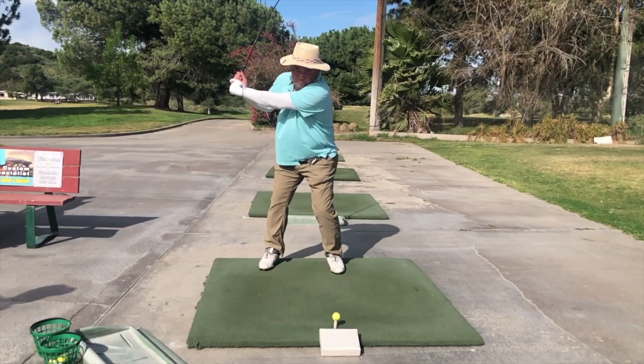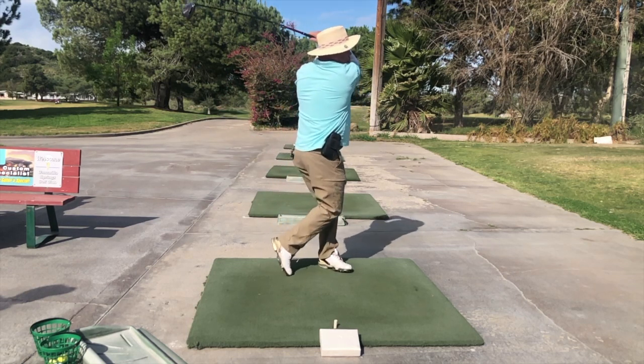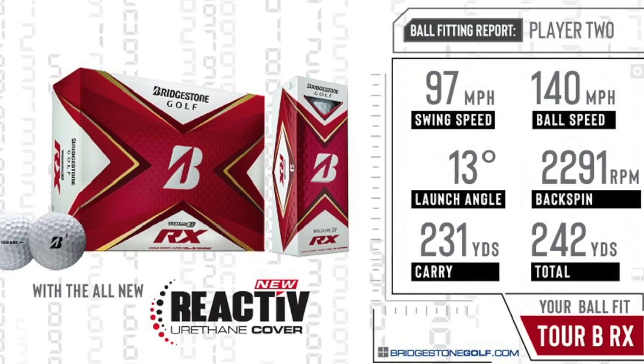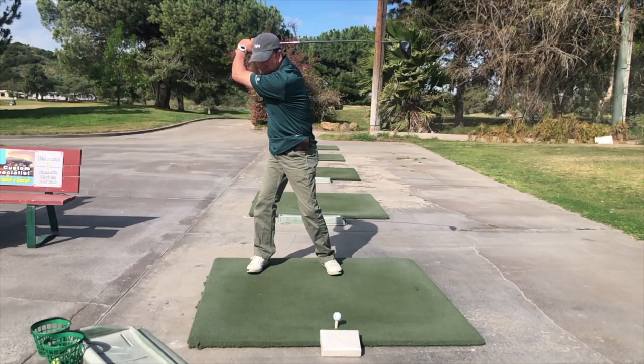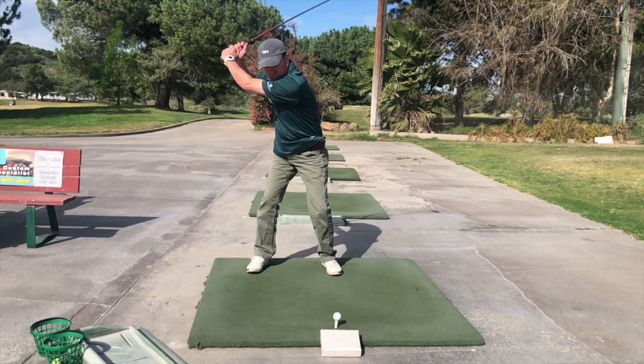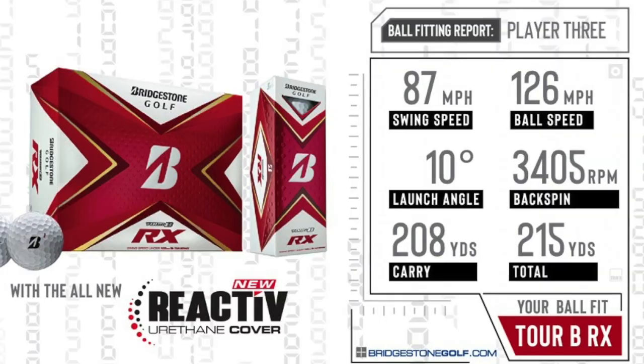Player two had a great penetrating ball flight with a smooth swing — while faster than player one at 97 miles an hour, his recommended ball was the same as hers, the Tour B RX. Finally, player three fit right in between players one and two with a swing speed of 87 miles an hour. Not surprisingly, he was also fit with the Tour B RX.